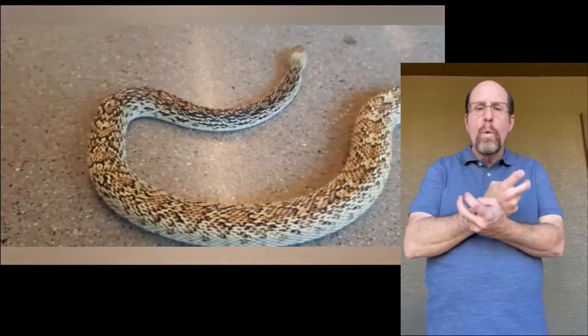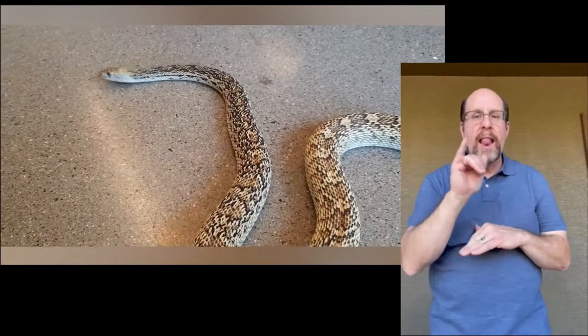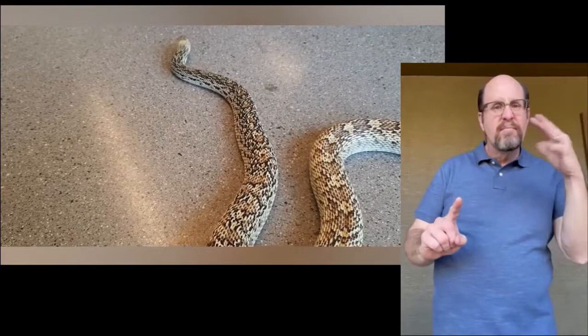The gopher snake has learned a thing or two by being compared to the rattlesnake. It will mimic or act like a rattlesnake when scared. First, it coils up. Then it flattens its head on the ground, similar to the shape of a rattlesnake. And finally, it shakes its tail. No sound comes from it, but that is intimidating nevertheless.